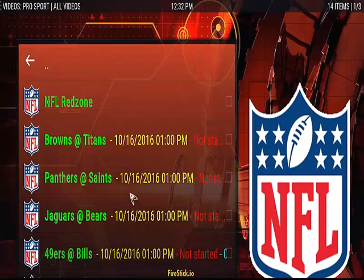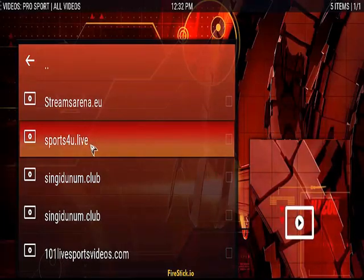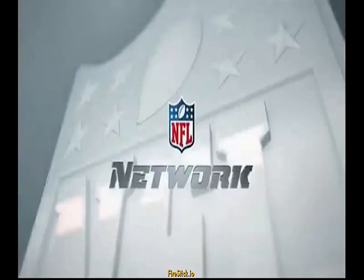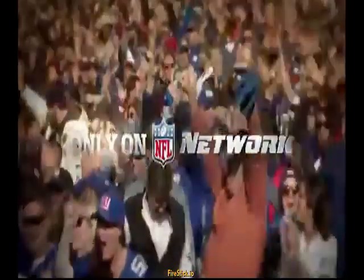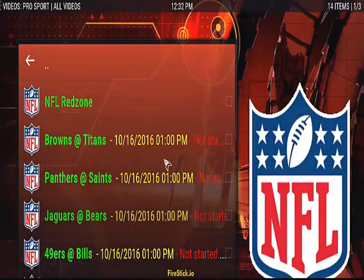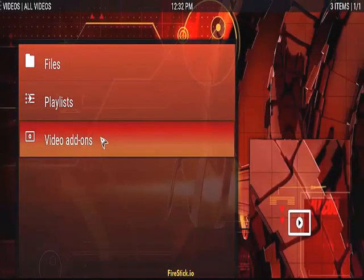So that's the Saints game, guys. I can just go on down the list and watch the Bears. So that's going to be the Chicago Bears game, and like I said folks, they're all on here.